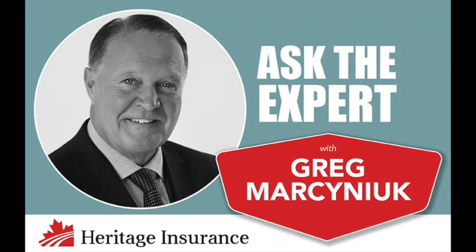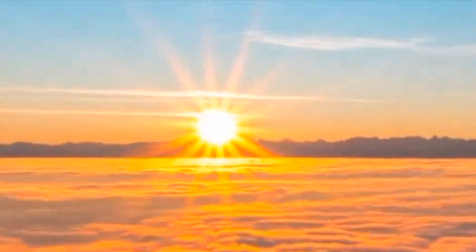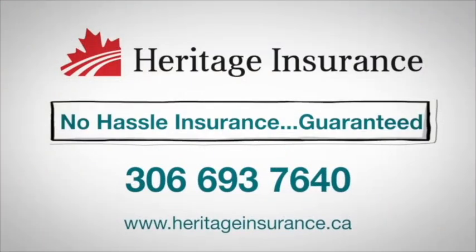Just a few tips about what to do as we come closer to spring. And we are getting closer — the days are getting longer, and hopefully it gets warmer. For these tips and all your insurance needs, visit Heritage Insurance in downtown Moose Jaw, corner of First Northwest and Fairford Street, and online at heritageinsurance.ca.